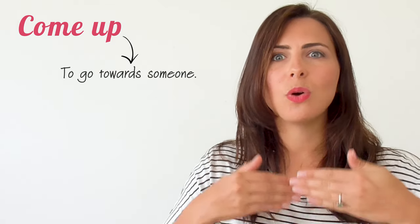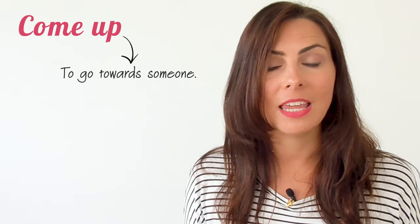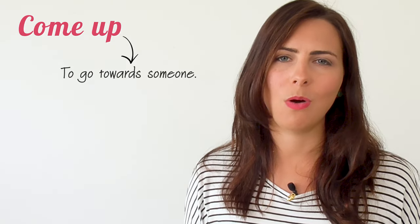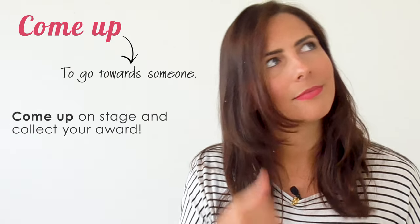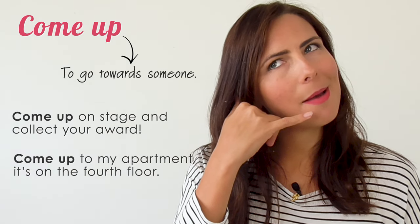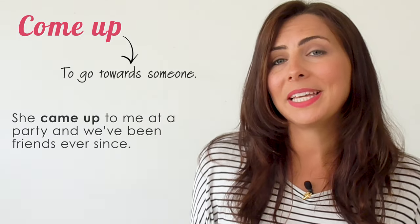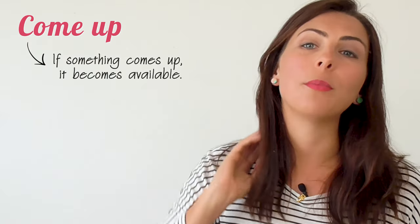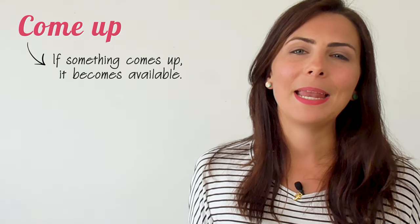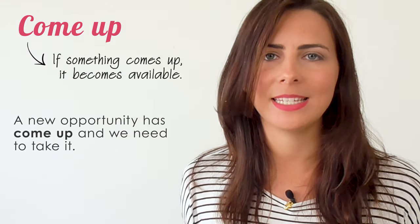Come up can also mean to approach or to go towards someone, especially if they are on a higher level than you are. For example: 'Come up on stage and collect your award.' 'Come up to my apartment — it's on the fourth floor.' 'She came up to meet me at a party and we've been friends ever since.' Now, if something like a job or an opportunity comes up, it becomes available. 'This new opportunity has come up and we need to take it.'